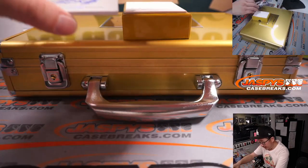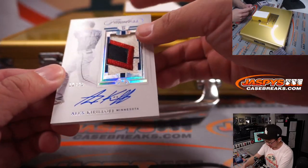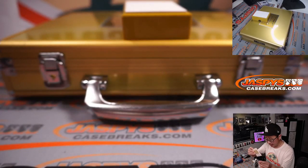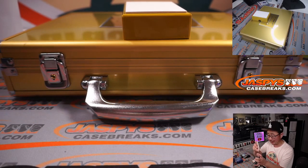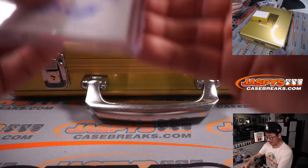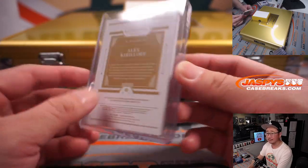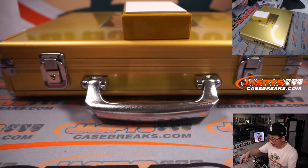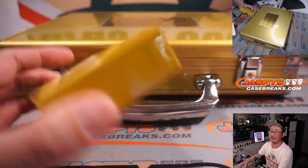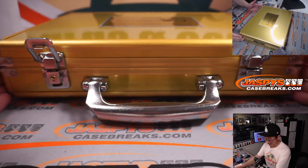Alright, and finally we've got another Twin — 10 out of 25, Alex Kirilloff. That's a great looking patch. Rookie patch and autograph. Looking forward to what he can do this season — Anthony with the Twins. Should have had Joe Madden holding the World Series trophy or something — let's use a more flattering picture. Show some respect to Joe Madden.